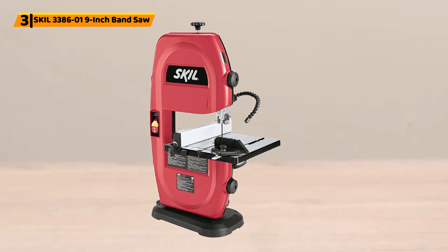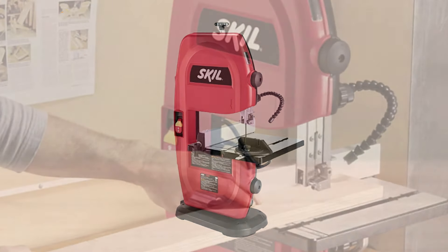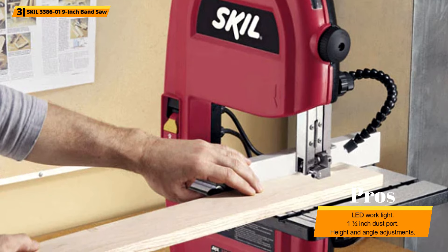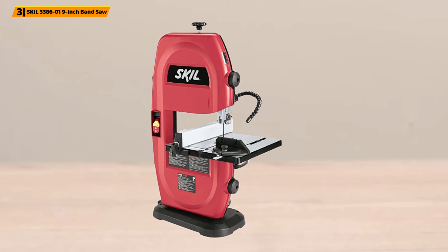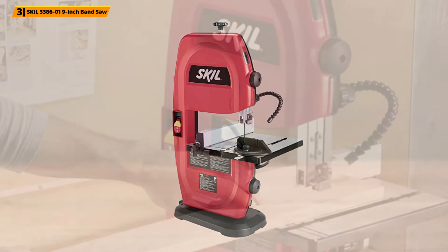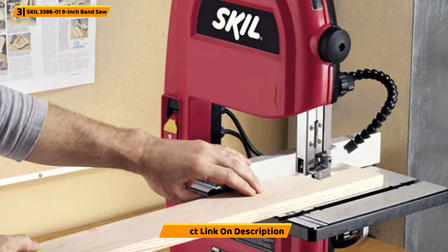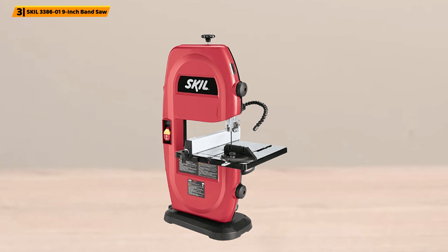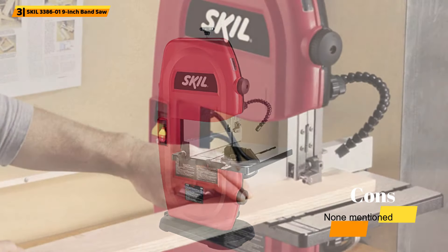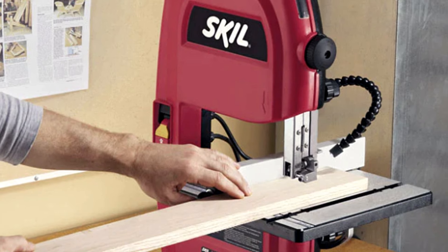Number 3: SKIL 3386-01 9-Inch Band Saw. The SKIL 3386-01 2.5-Amp 9-Inch Band Saw offers a rip fence, perfect for producing precise straight-edge cuts, in addition to a 6-TPI band saw blade which slices through most wood materials. Additional features include an LED work light to ensure you can work in all conditions, while a one-speed motor is able to cut wood or metal materials. Users can keep their work area clean and safe with a 1.5-inch dust port, while rack and pinion table adjustments allow changes according to height and angle requirements. It provides a weight of 36 pounds and dimensions of 31.1 x 16.2 x 12.8 inches — a powerful tabletop saw that fits within any workspace while ensuring powerful and accurate performance.